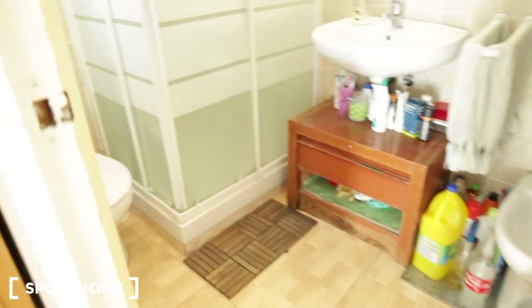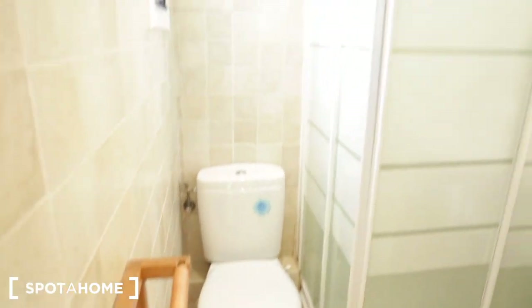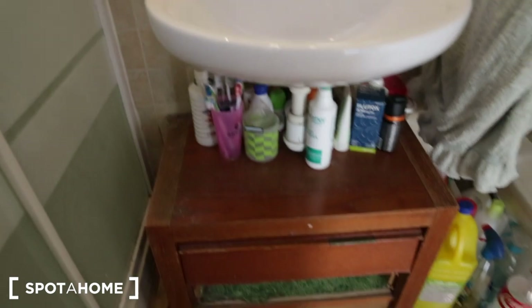Now we're entering the bathroom. It's a good-sized bathroom. There's a toilet, a shower, and some storage down below. There's a second toilet on the other side, and on the far side you have some hooks for your towels and a cabinet for your things.